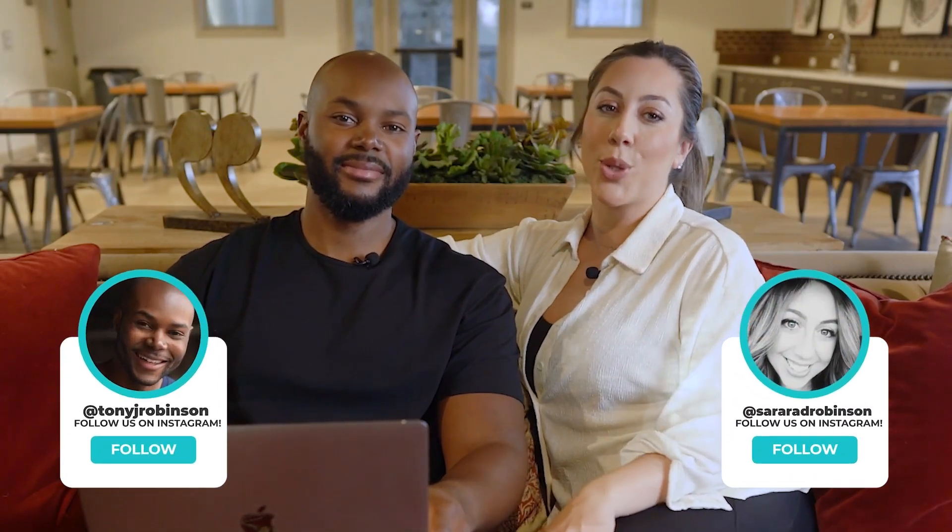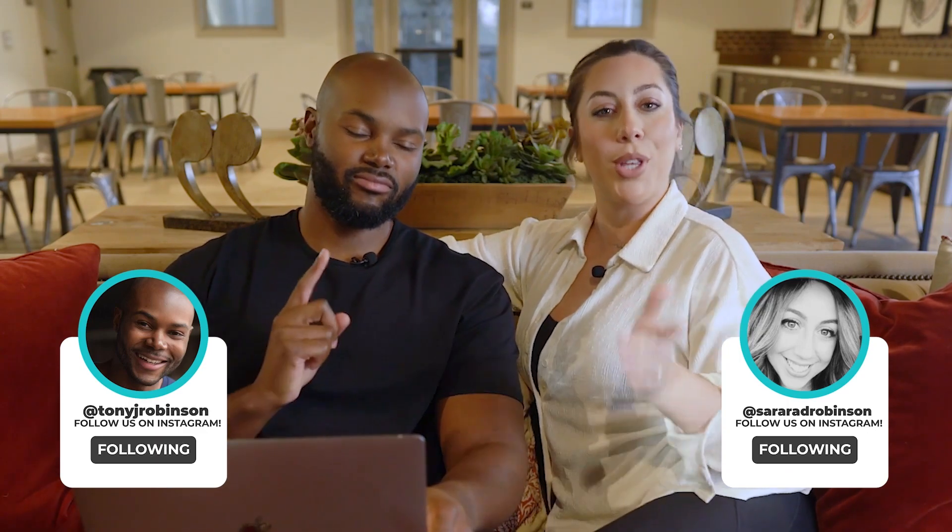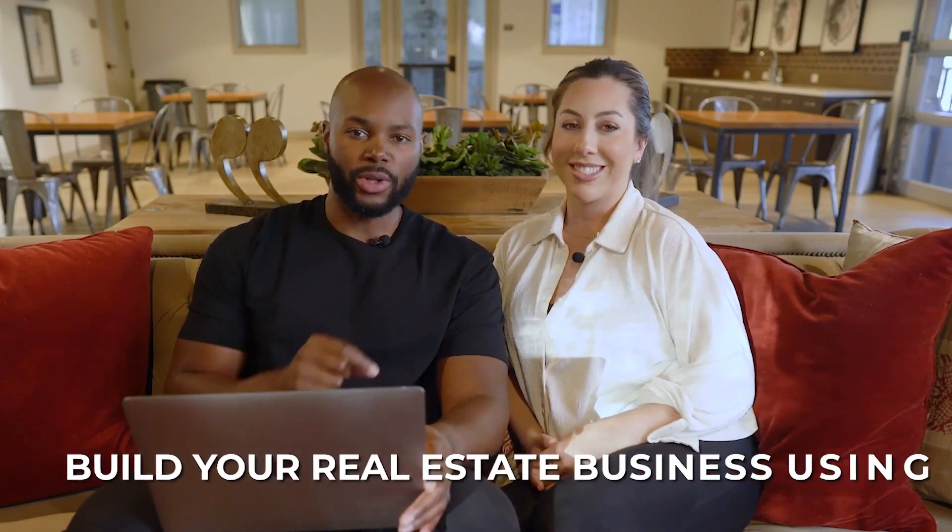We are the Real Estate Robinsons. Hey everyone, if this is your first time here, I'm Sarah, I'm Tony, and we are real estate investors who quit our day jobs by investing in short-term rentals, and we're here to show you how you can do the same. On our channel, our goal is to help you build your real estate business using Airbnbs, and we've talked a lot about the different ways to be successful as an Airbnb host.